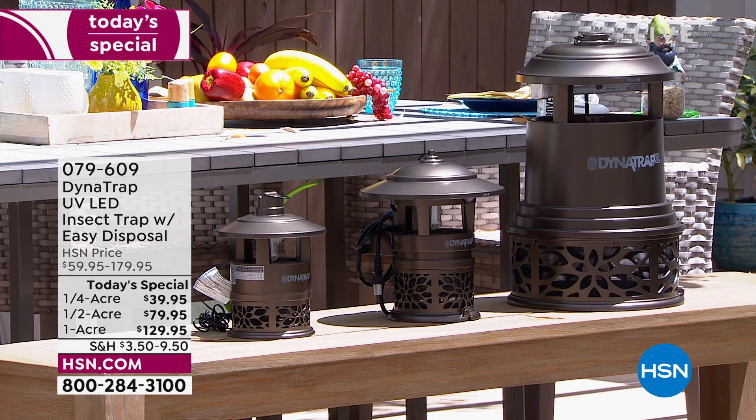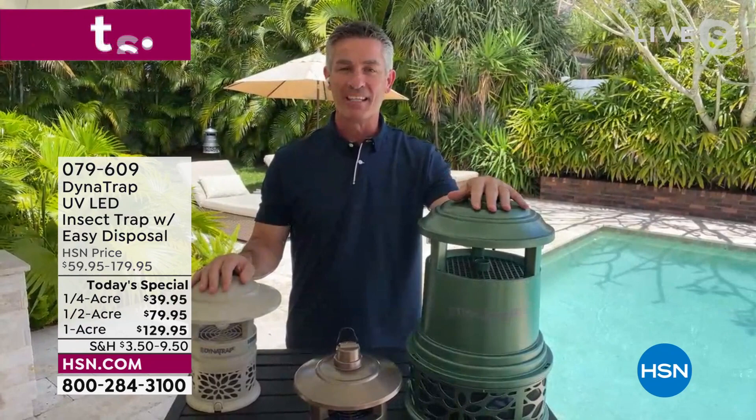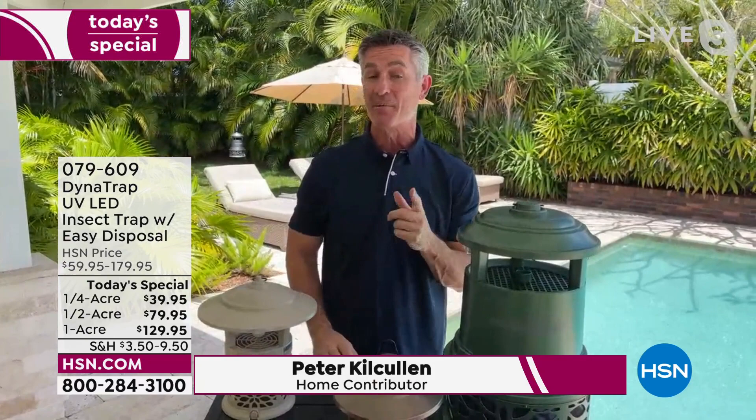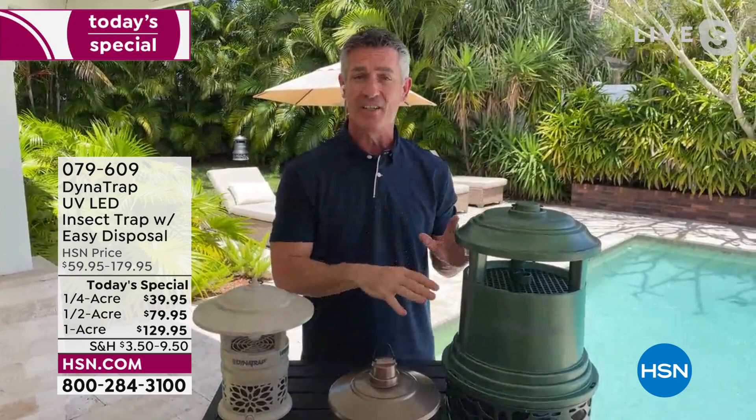Peter Kukul is our special guest. He says the best DynaTrap they've ever developed, and the best time of year to get it — as soon as it's starting to be above 50 degrees and you're thinking about going outside, those biting insects also know it's 50 degrees and they're going to start moving around looking to bite someone enjoying the outdoors. This DynaTrap is really the perfect time to get it home and get it working.